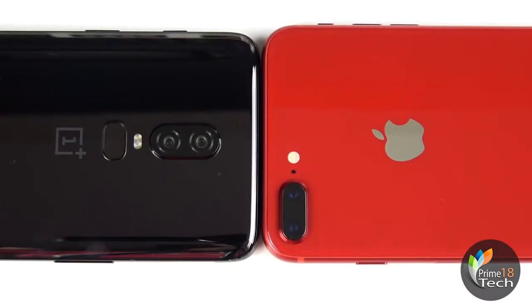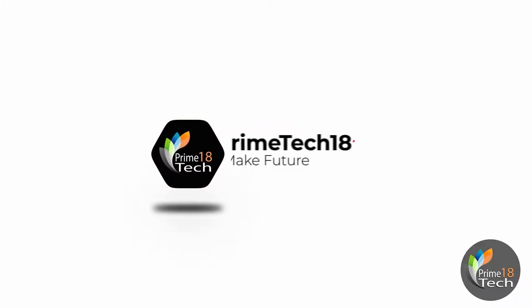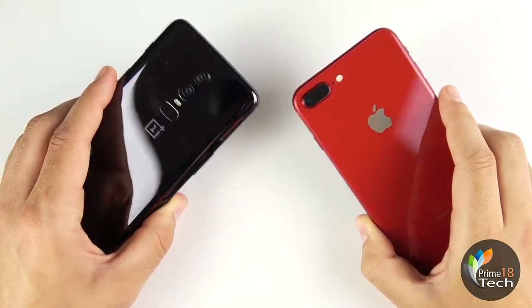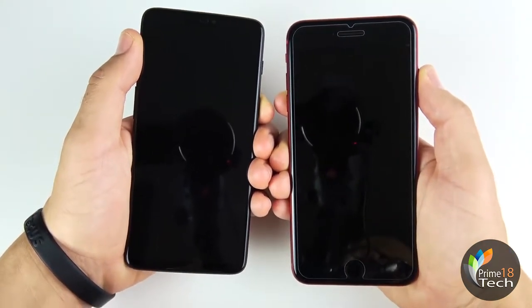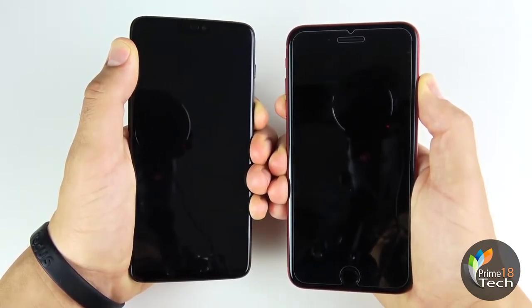OnePlus 6 versus iPhone 8 Plus speed test coming up right now. What is up guys, Nick here back again helping you to master your technology. OnePlus 6 versus product red iPhone 8 Plus — let's begin with the boot up test in three, two, one.